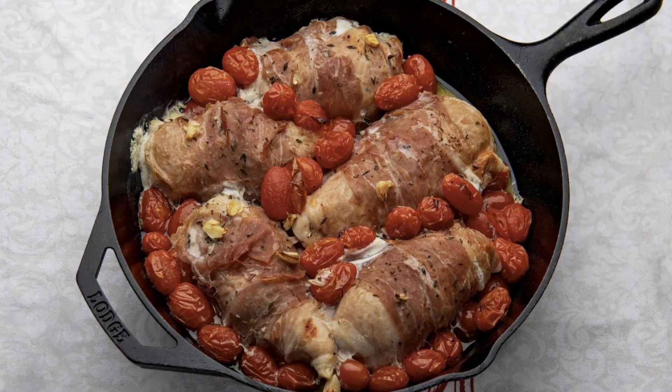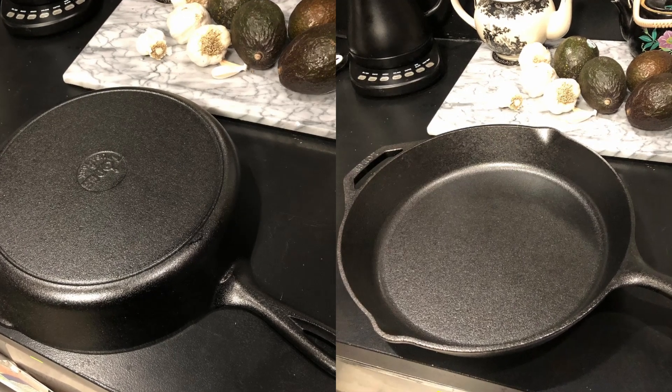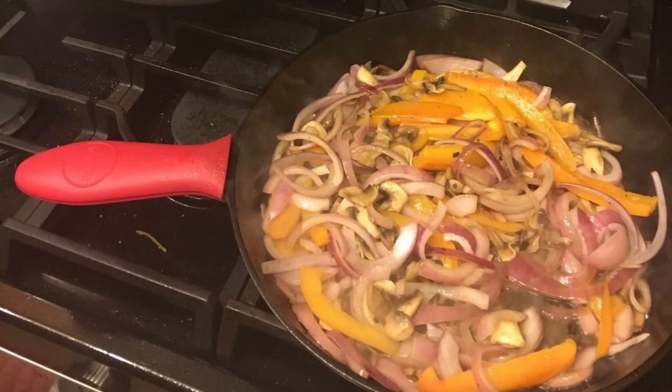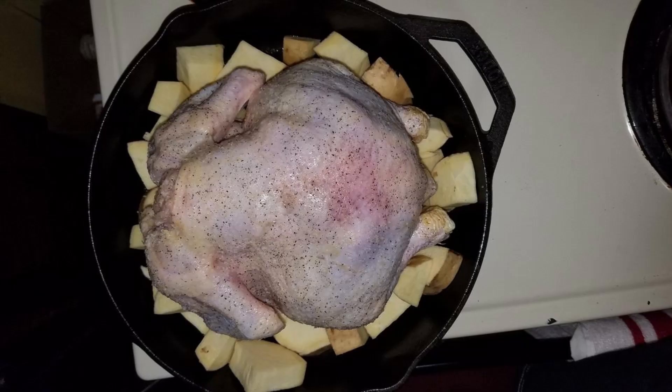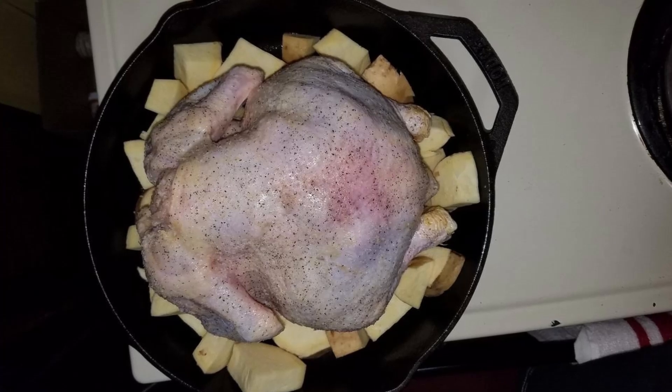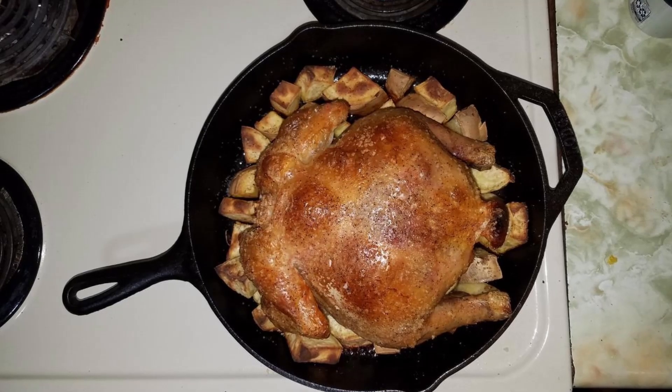With Lodge's legacy of over a century in cast-iron craftsmanship, this skillet provides an affordable yet enduring addition to any kitchen. Let's dive into what makes the Lodge 12-inch cast-iron skillet such a great investment and why it could become your go-to pan for years or even decades to come.